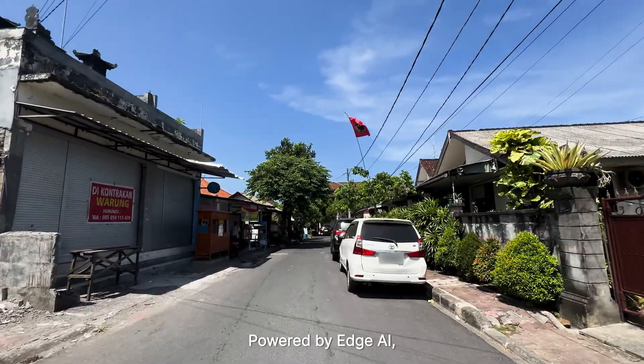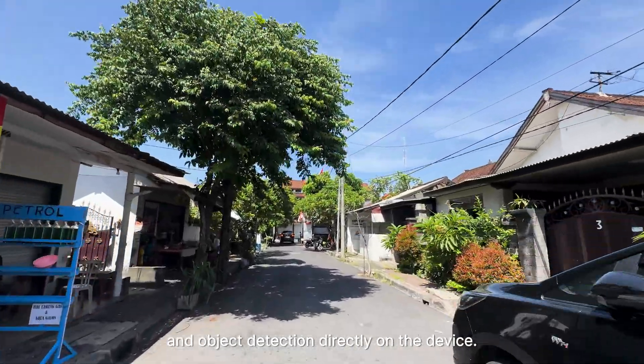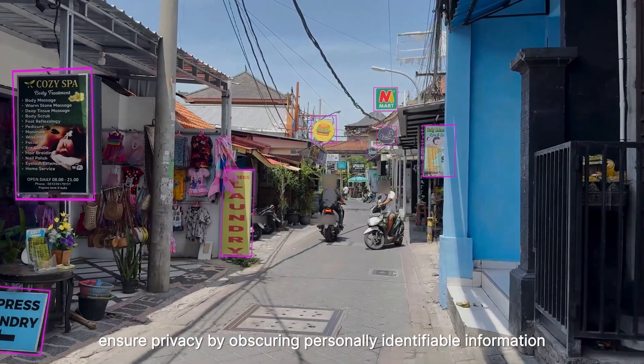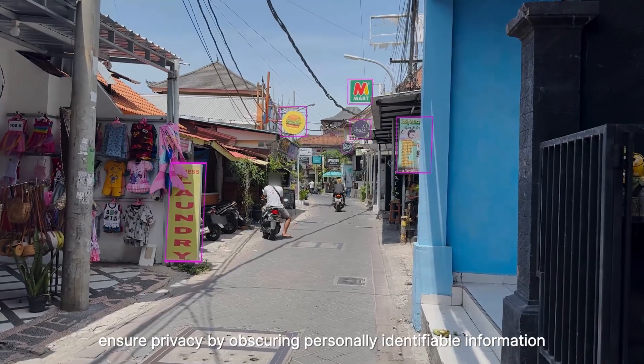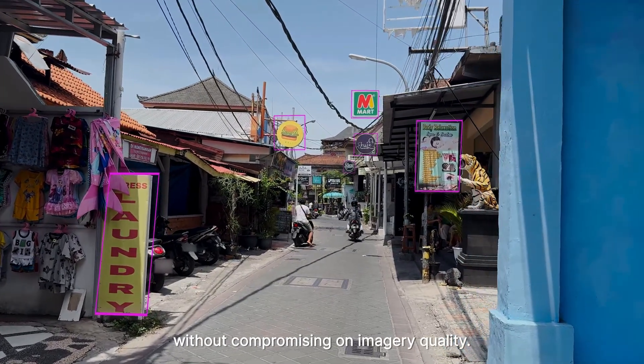Powered by Edge AI, the CartaCam 2 performs real-time image analysis and object detection directly on the device. Its automatic blurring capabilities ensure privacy by obscuring personally identifiable information like faces and car license plates, without compromising on imagery quality.